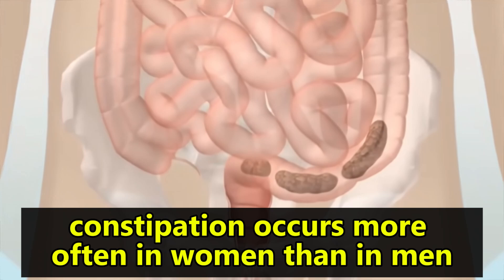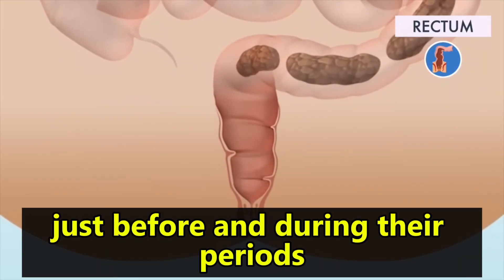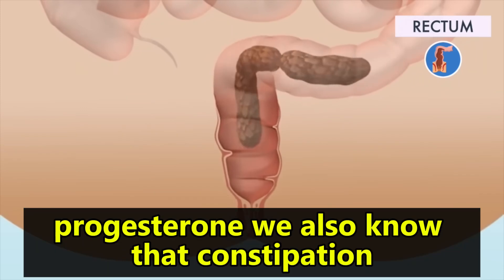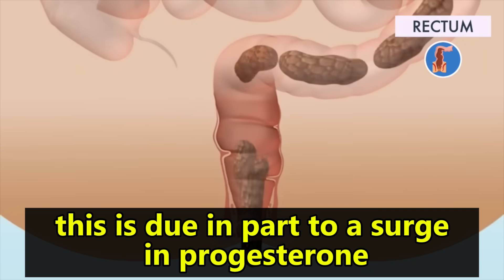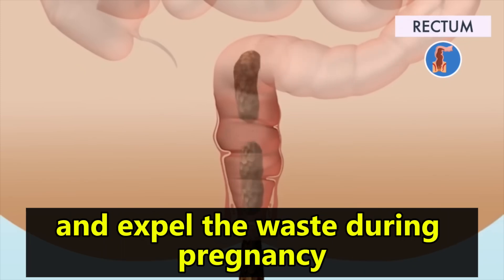Constipation occurs more often in women than in men. Women often report constipation just before and during their periods, which may be due to the effects of the hormone progesterone. We also know that constipation is very common in pregnancy. This is due in part to a surge in progesterone, which slows the body's ability to digest food and expel the waste.